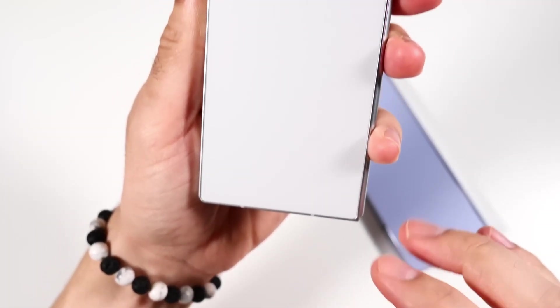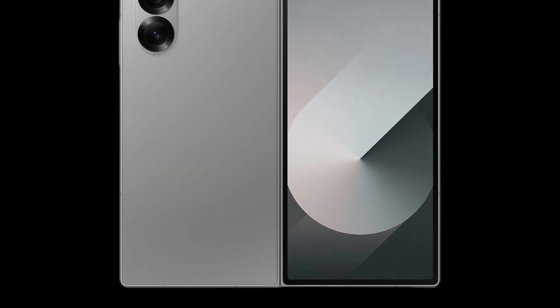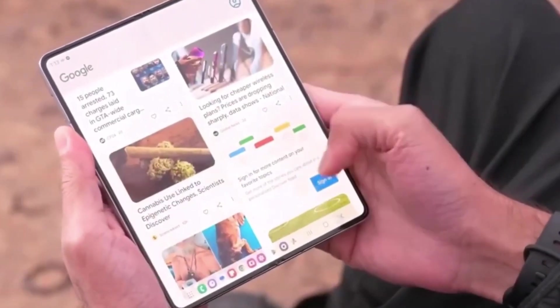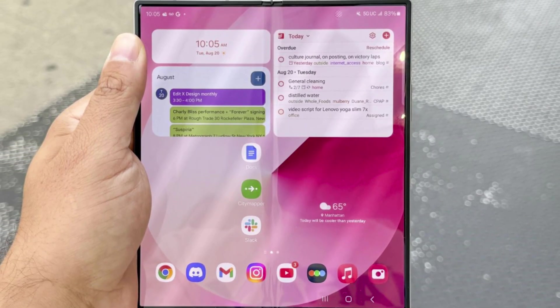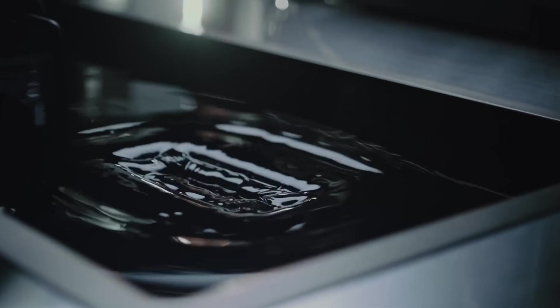So what's new with the special edition of the Galaxy Z Fold 6? According to some recent leaks, Samsung has made a major breakthrough in reducing the visibility of the crease in the display. If you've been following the foldable market, you'll know that the crease has been a sticking point for many users, making it harder for some people to fully embrace foldable technology. But it seems like Samsung is determined to address this concern in the special edition. One well-known insider, Ice Universe, has even mentioned that the crease on the special edition is much less noticeable than on previous models.